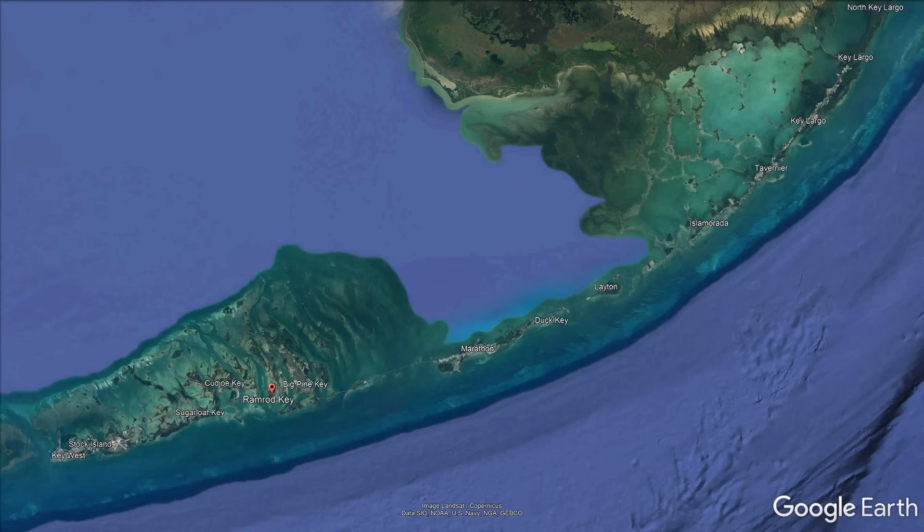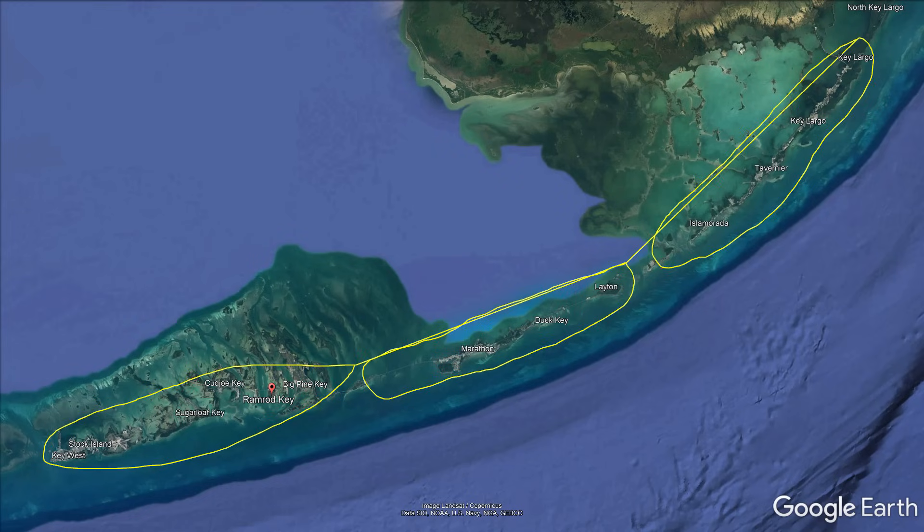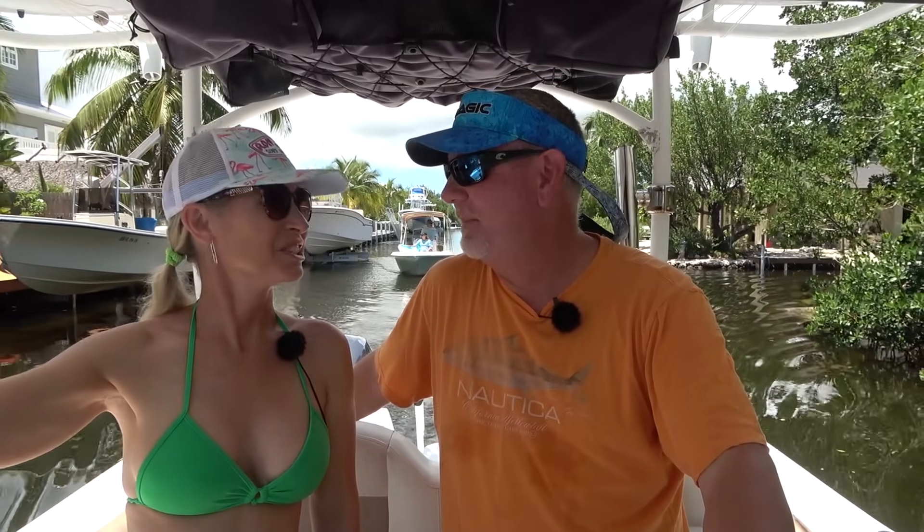The Florida Keys are basically divided up — at least if you ask a local — into the upper keys, the middle keys, and the lower keys. The upper keys consist of everything from about Key Largo down to somewhere around Islamorada. Then from Islamorada down to just before Marathon — Marathon is kind of the center of the keys, so that's the middle keys. Once you cross the Seven Mile Bridge and get down into Big Pine, from there basically down is the lower keys.